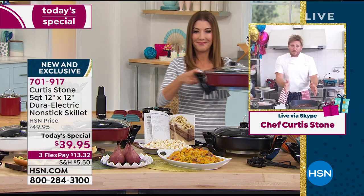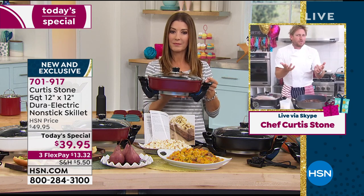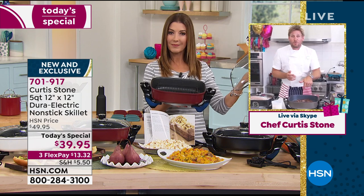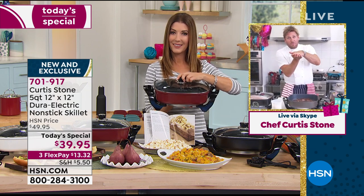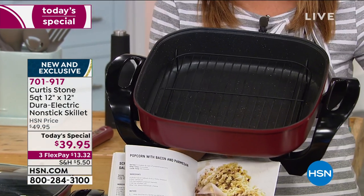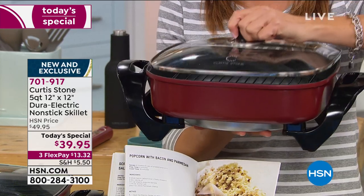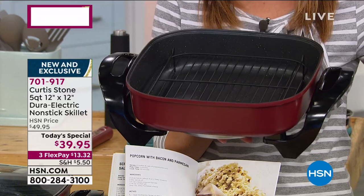In a cheaper skillet, you get much thinner aluminum — some are like 1.2 millimeters thick. Ours is 2.5. Some will have the element underneath and then the aluminum, or maybe it's brazed on. Again, it doesn't keep the temperature in the cookware. Ours does, and that's the big difference.